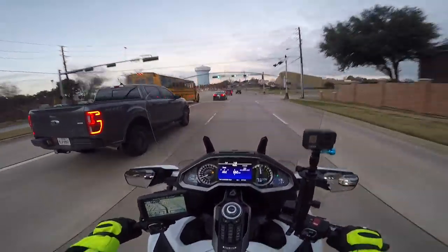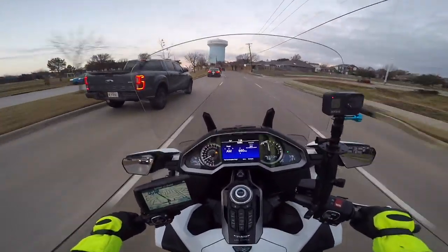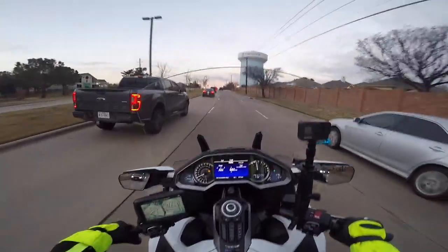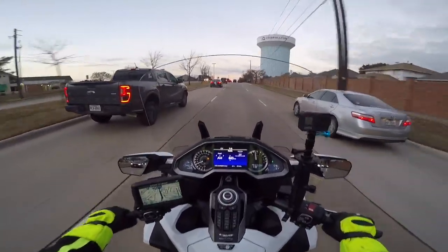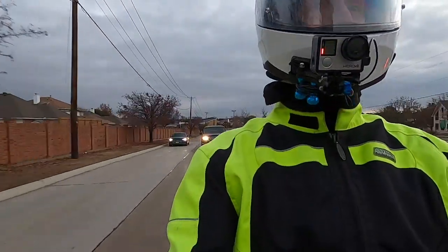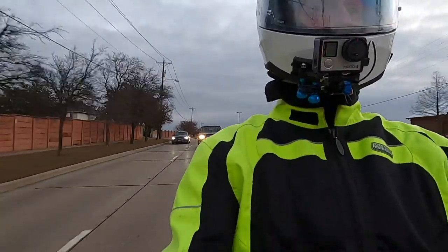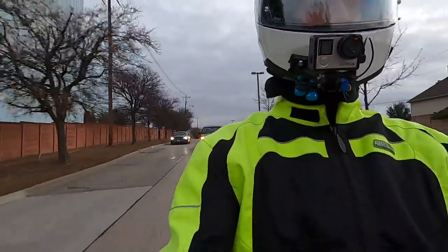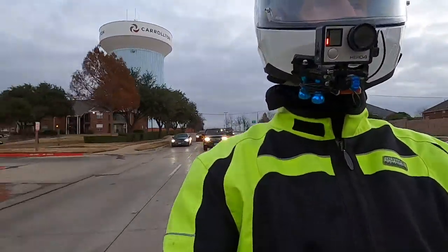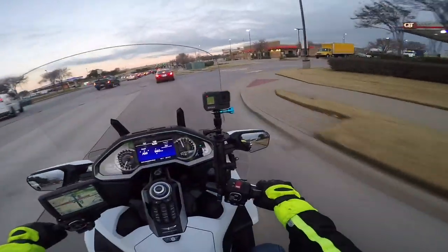It looks like it might even rain a little bit today, but we're supposed to have some pretty good weather this weekend. Honestly, we've had a pretty mild winter so far — we've lucked out. I don't want to jinx myself, but compared to a few years ago this winter has been pretty mild, and really this is the first day we've had any wind in several days. We've been fortunate with the weather.